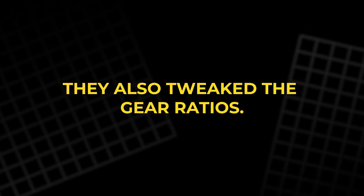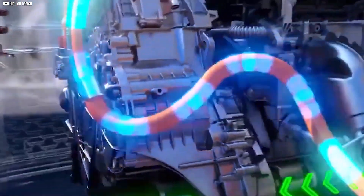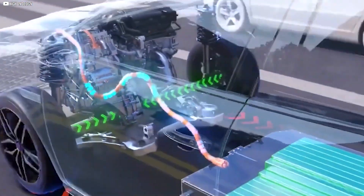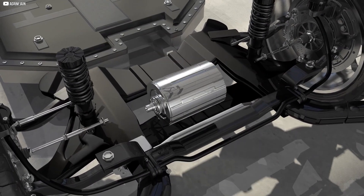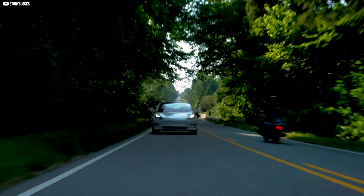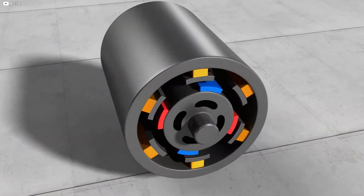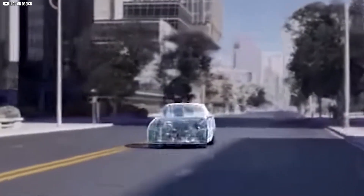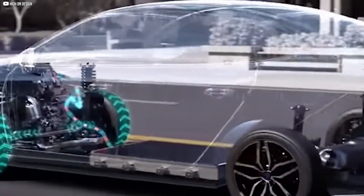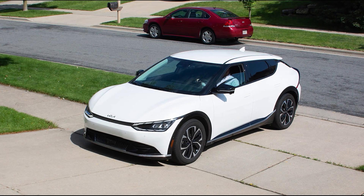Tesla also tweaked the gear ratios. Unlike gas cars, Teslas don't use multi-speed transmissions — they rely on a single fixed-gear ratio to connect the motor to the wheels. The Plaid's rear motors use a 7.54 to 1 gear ratio, compared to 8.996 to 1 in the Model Y. This lower ratio means less torque multiplication off the line but much better high-speed efficiency. Combined with the powerful magnets and the tight rotor-stator gap, it allows the Plaid to deliver forceful acceleration and sustain it at higher speeds. It's this balance of magnetic strength and gearing that helps the Plaid defy normal EV performance limits.